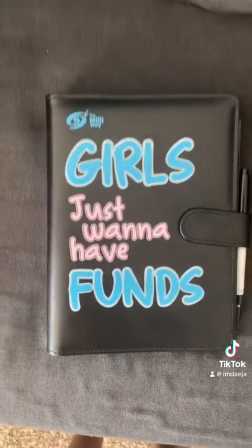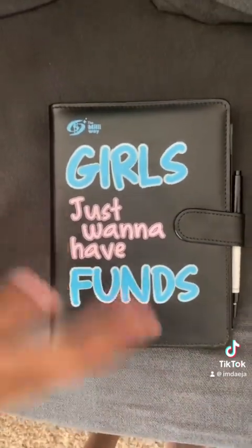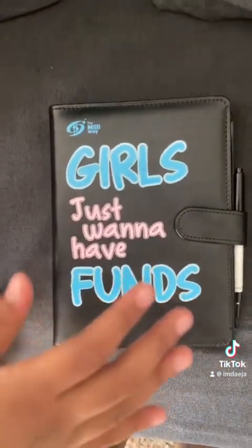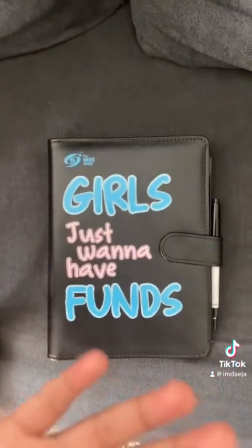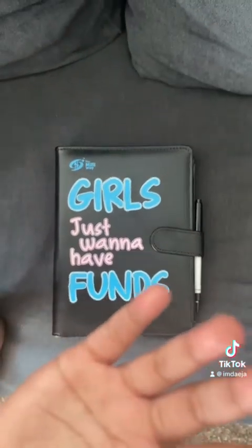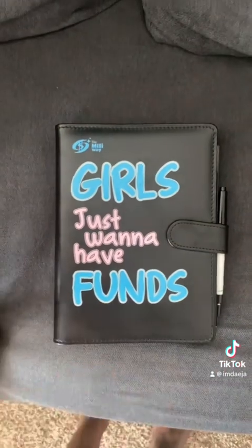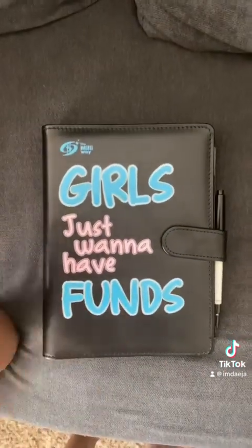So if you guys want this same 100 day savings binder, I don't have enough followers to set up a TikTok shop or add any links because I don't have 5,000 followers yet, but I'm going to copy and paste my Amazon storefront link into this video. All you have to do is copy and paste the link and it will go straight there. So yes, let's get into saving these coins for 2024.